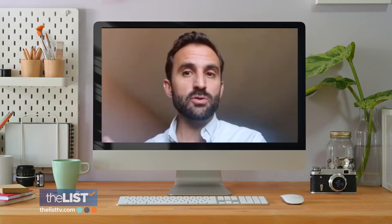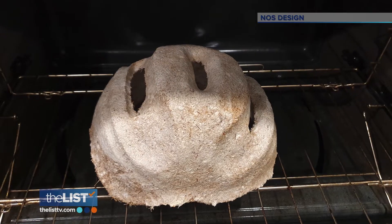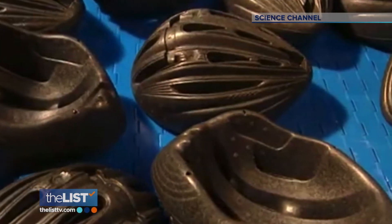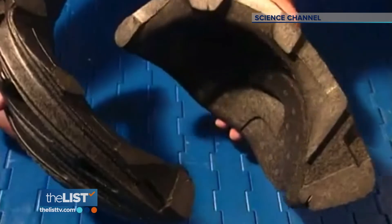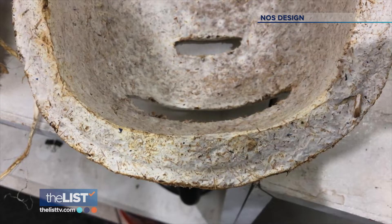It's something compostable, disposable without any worries, and easy to grow in any house. The foam in plastic helmets can take centuries to decompose, but these homegrown helmets will quickly break down back into the earth where they came from.